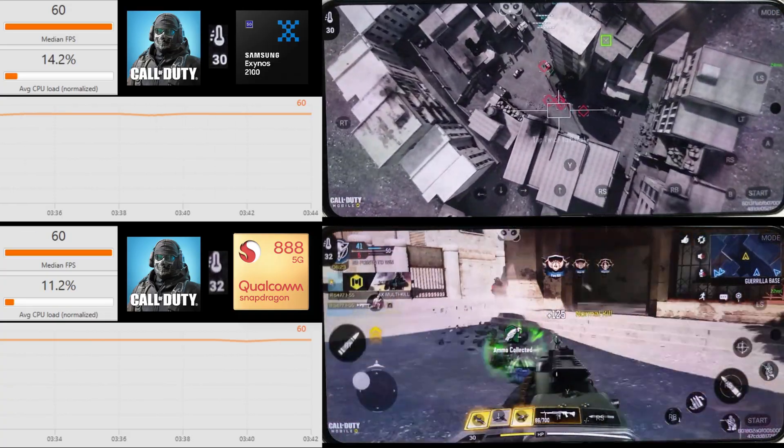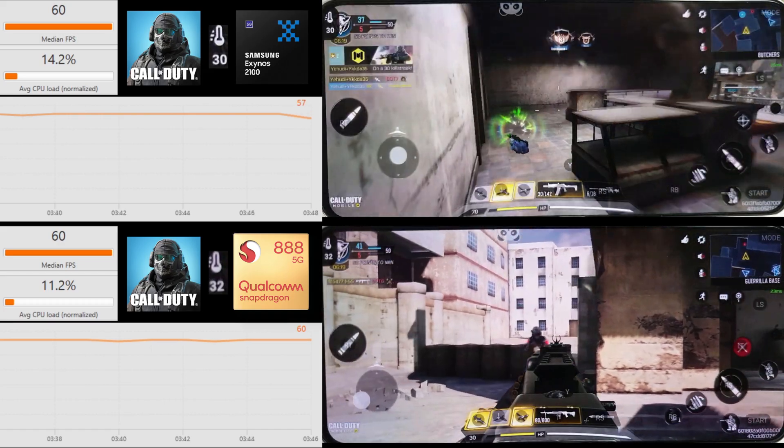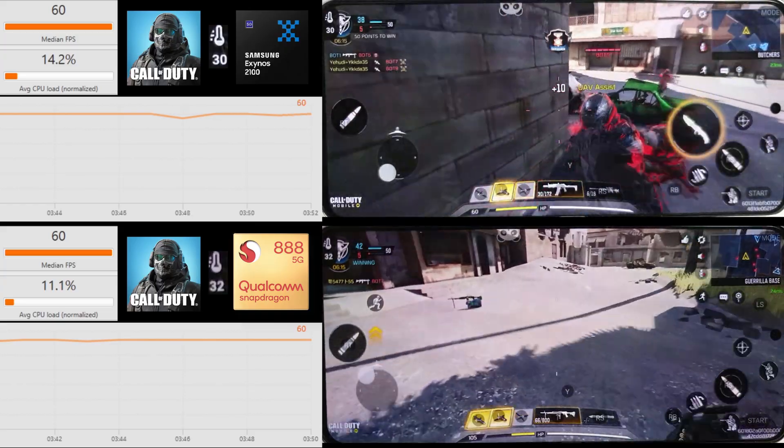The Exynos has heated up to 30 degrees now — it started at 27. The Snapdragon started at 31 in this test and it's only gone up to 32, so it's not doing too bad.